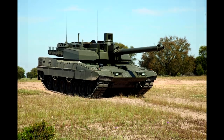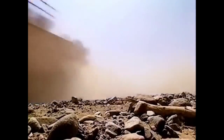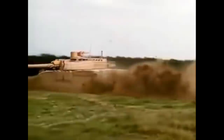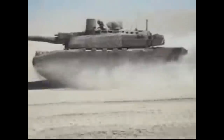The tank weighs 58 tons and has a maximum speed of 72 km/h. It is powered by a V8X 1500 hyperbar engine with 1500 horsepower and a maximum torque of 4850 Nm, which gives the tank great mobility. However, being a hyperbar engine, it consumes more fuel than a standard diesel engine, lowering the tank's maximum range compared to other tanks. But the mobility is great nonetheless.